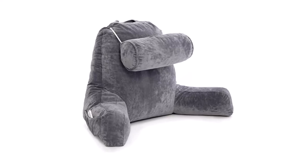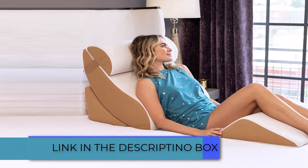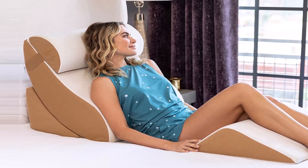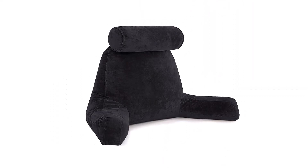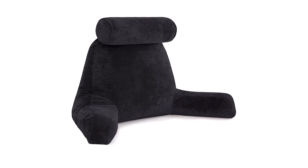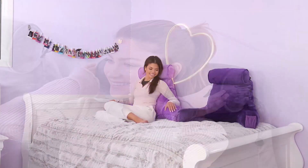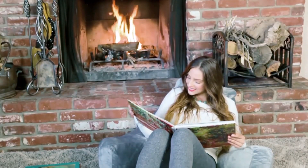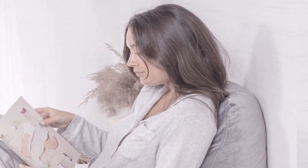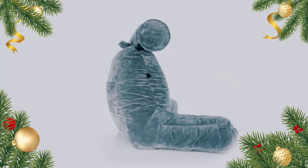Bed rest pillows are becoming more prominent and have become a vital need for the home — not just for comfort, but also for physical health including posture. The bed rest pillow is designed differently from conventional pillows because it is made not just for sleeping or lying down, but to ensure comfort while in an upright position engaging in activities like reading, playing games, watching television, or simply relaxing. Bed rest pillows usually come in varying sizes, so finding one that best suits your body type is not difficult. In this video, we will tell you about the top 5 best sit-up pillows so you can easily make the best choice for you.